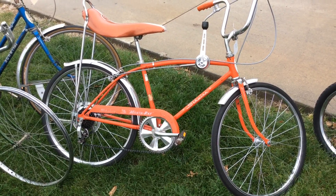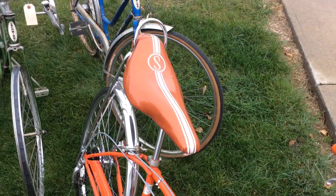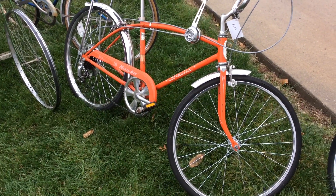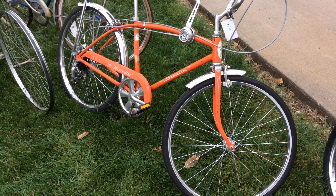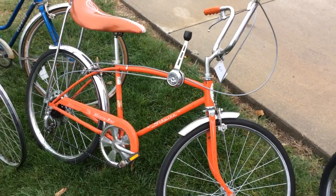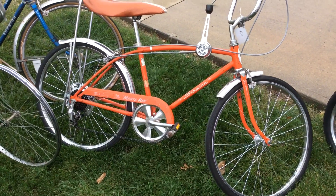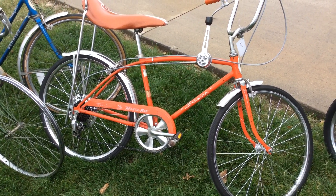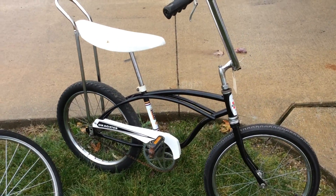This beautiful 1971 Schwinn Manta Ray is a very rare bike — they only made this in 1971 and 1972. I reupholstered the seat, it's got cool fenders, and I relaced the bike with new spokes and new wheels. It's certainly a collector's item, bargain priced at $600. Just in parts alone it's a bargain — that shifter there is $150, the seat $300, wheels probably another $200. You can part it out or you can ride it — it's a nice riding bike with new cables and new brake pads, the whole nine yards.